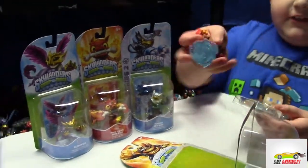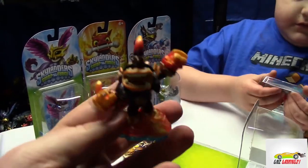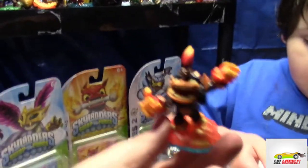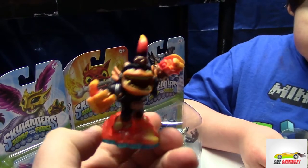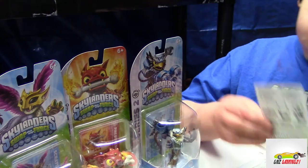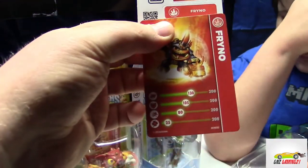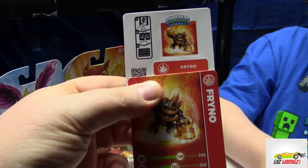I couldn't wait for these Skylanders. Alright, let's take a look at Frino here - let's get him in the light. There we go, look at that, that is pretty. Alright, here's our card, there's Frino, there's his card right there.